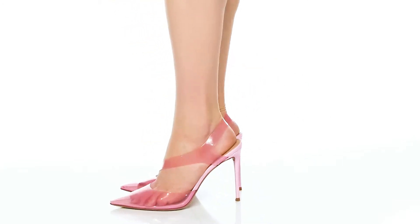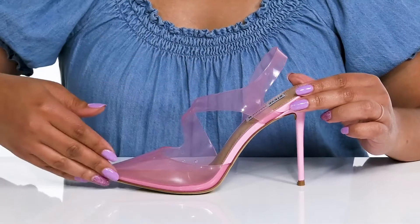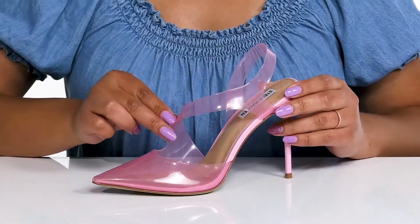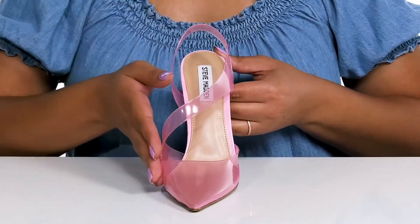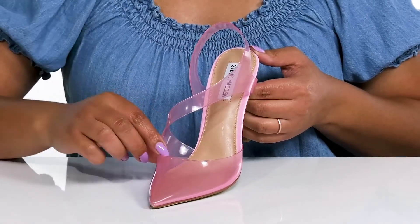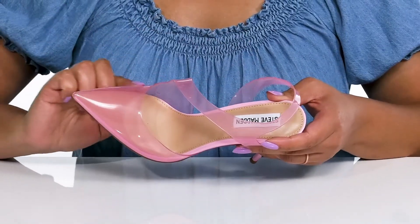Give everyone something to talk about with these cute heels by Steve Madden. They feature a synthetic upper with a pointed toe silhouette and a strap that wraps around the ankle and goes over the vamp to help lock them into place and give you a snug fit. They have an asymmetric design which adds a nice touch, and the vinyl straps give you a trendy look you're sure to love.